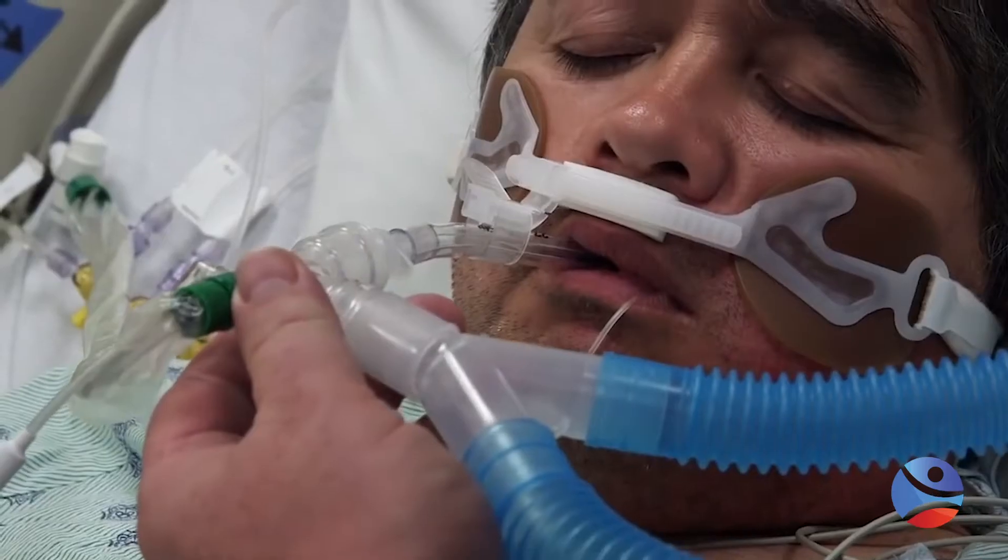To set up the environment, ensure the patient and family have education about the purpose of prone positioning. Gather supplies — sheets, positioning aids — and electrodes, because you're going to want to put them on the back. Prepare a packet of pressure injury prevention dressings. Monitor the patient's condition before and after the turn to know the benefit of positioning. It's recommended to turn feeding off about one hour before the turn if the feeding tube is not post-pyloric, to reduce the risk of aspiration.